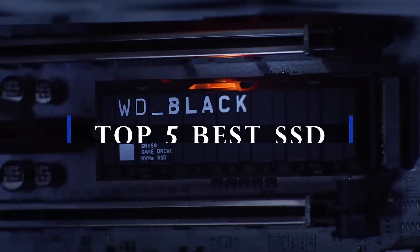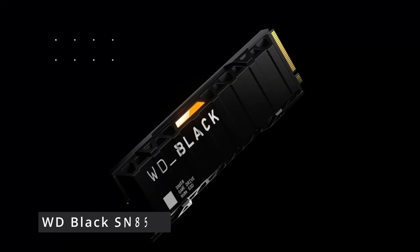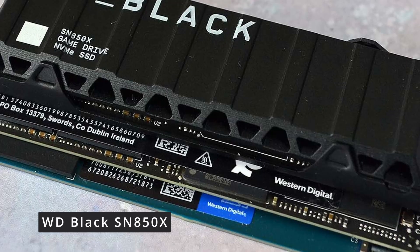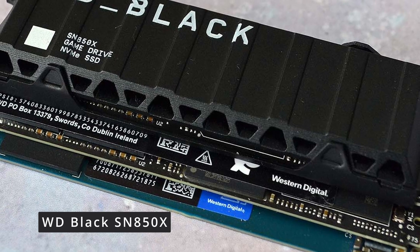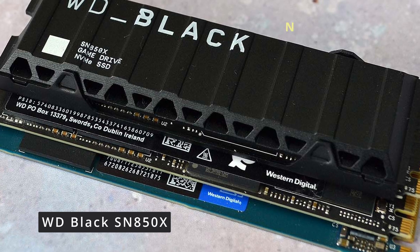Welcome back to our channel. In this video, we will see the top 5 best SSDs. Number 5: we're diving into the world of lightning-fast storage with the WD Black SN850X NVMe SSD. Buckle up as we explore the key features and performance of this cutting-edge storage solution.